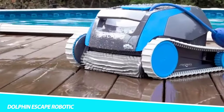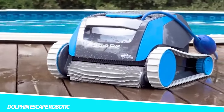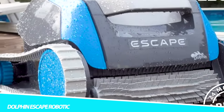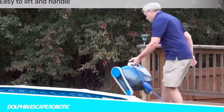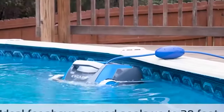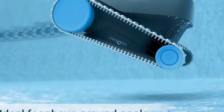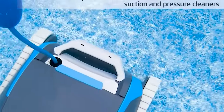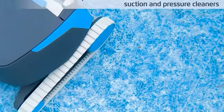Dolphin Escape Robotic Pool Cleaner. Take whatever preconceived notions you may have about pool robots and throw them out. The all-new Escape is here with groundbreaking technology to ensure that your pool is cleaned to a whole new level. Escape's low-voltage DC motors operate on nearly 90% less power than old-fashioned cleaners. While other pool cleaners can expend a massive 1,800 watts of power, the Escape robot requires just 180 watts, which is just 5 cents per hour.